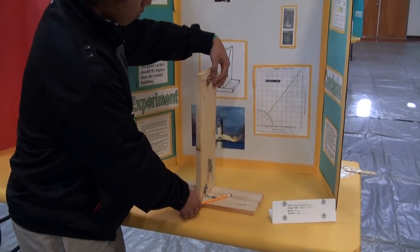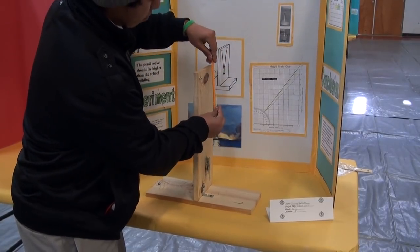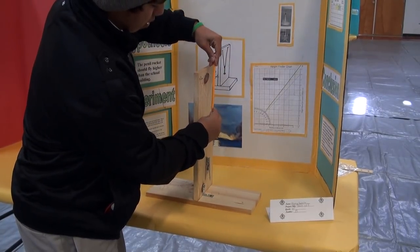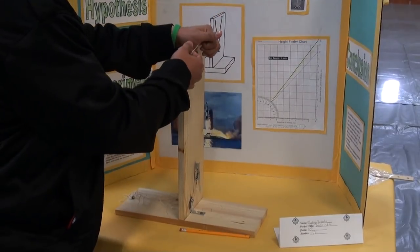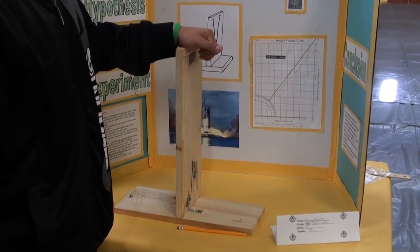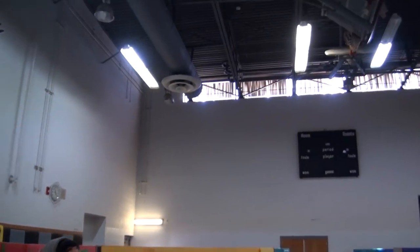And then we got rubber bands — just put it down and put it into it. But it flew about just as high as this building right now, just higher than the lights.